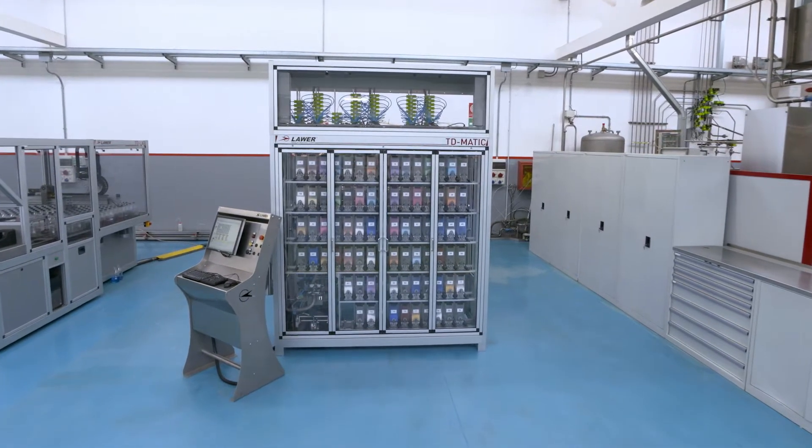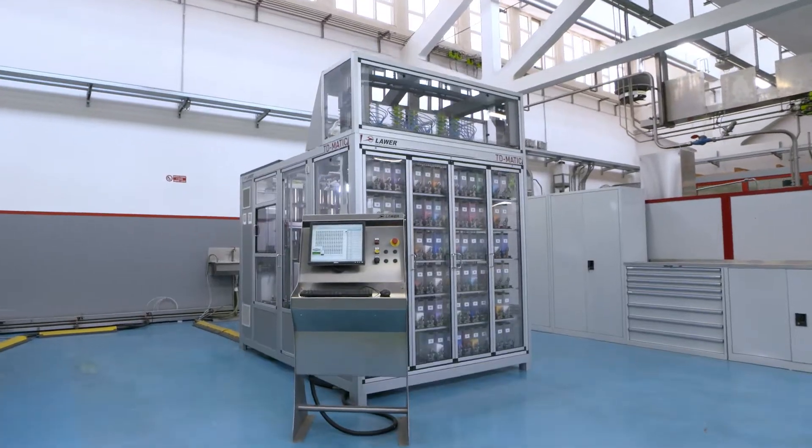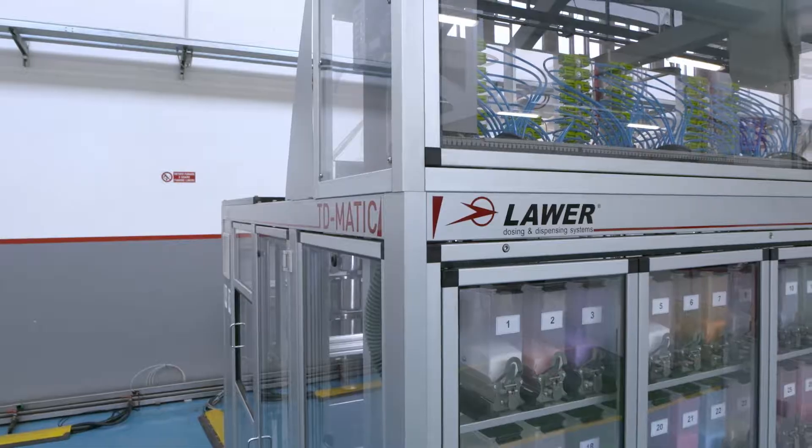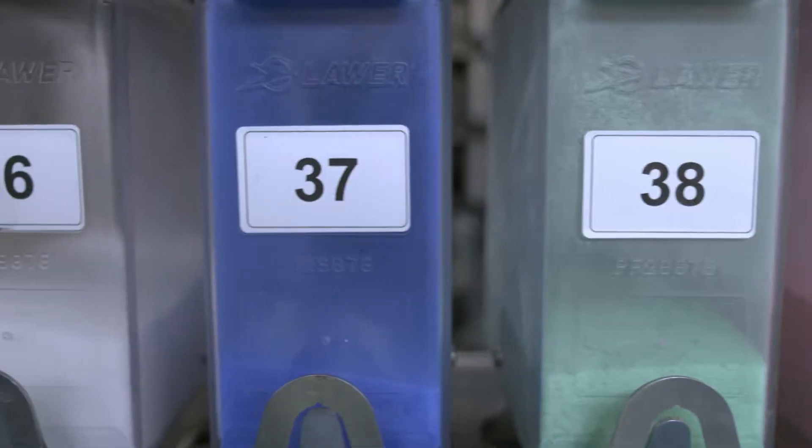T-D-Matic is an automated dispenser of powder products in the preparation of batches for various industries such as textiles, plastic, paints and chemicals.